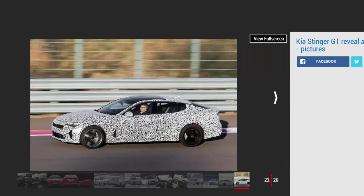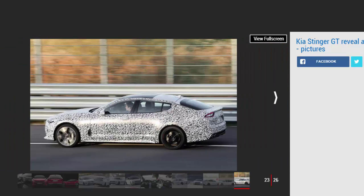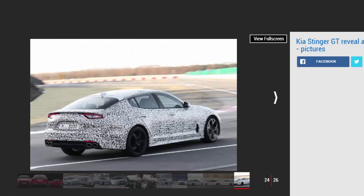Despite its size and weight, the Stinger GT feels agile and responsive in corners. There are still many questions to be asked, but on the strength of this first impression there is good reason to believe it could be a refined, fast and entertaining grand tourer. Kia is hoping to lure buyers of premium German cars into its showrooms, and the Stinger GT is the first of many cars aimed at achieving that goal. As Gregory Guillaume told us: "We believe the Stinger GT is going to fundamentally change the global image of Kia."